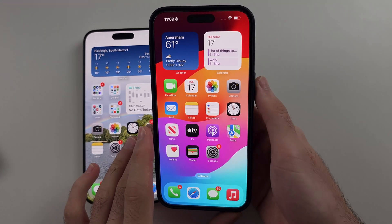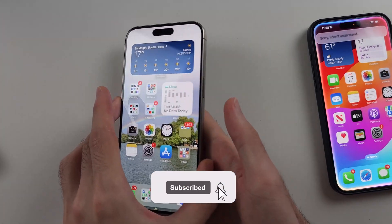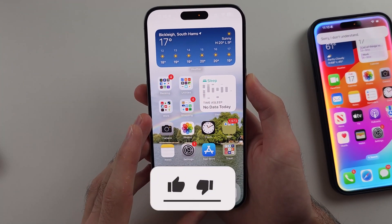My iPhone on the right has the brand new Siri fully working. However, my iPhone on the left is stuck with the old Siri.